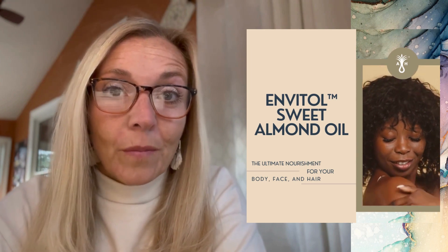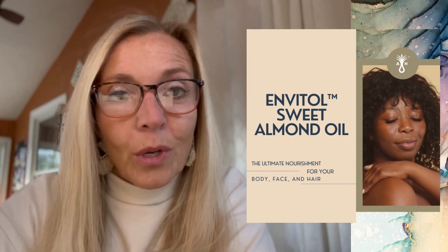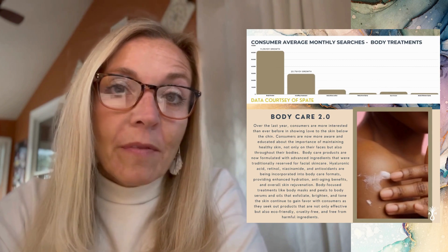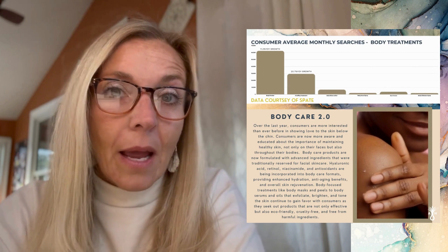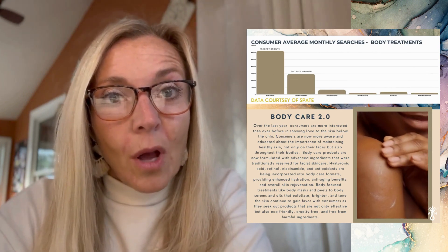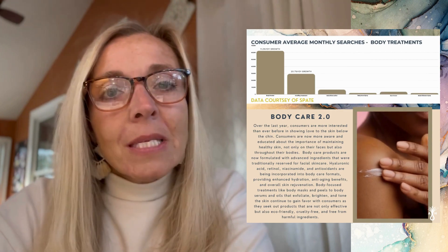Sweet almond oil is not a new ingredient — it's been in the personal care industry for ages and its benefits are pretty well known: moisturization, nourishment, and it has some antioxidant properties. That's the reason it's been around for a long time, because it's a tried and true ingredient.